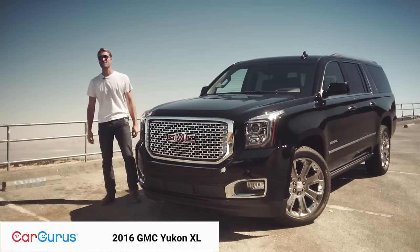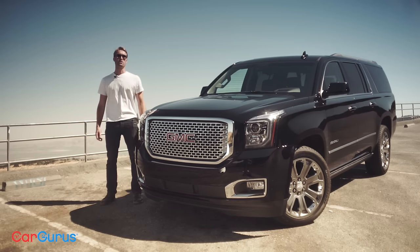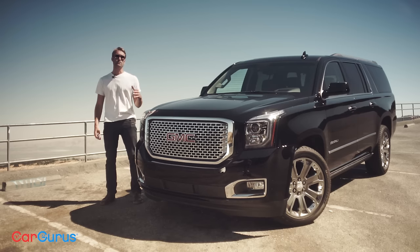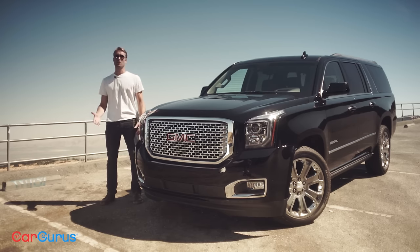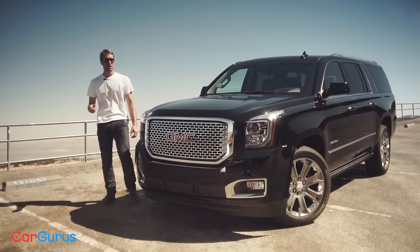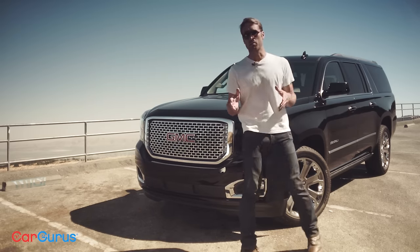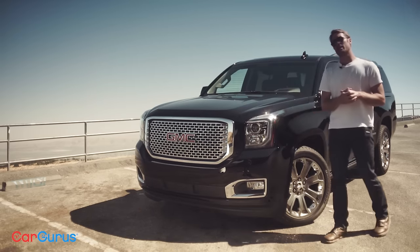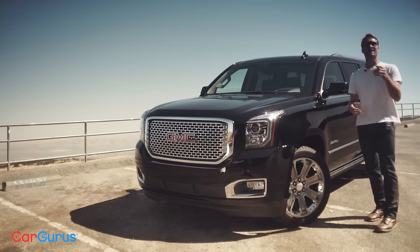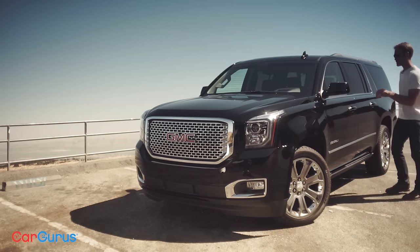The 2016 Yukon XL Denali can seat 9, haul over 121 cubic feet of cargo, and tow nearly 8,000 pounds. At over 6 feet tall and nearly 19 feet long, it's one of the largest vehicles on the road — likely one of the toughest too. A true 3-row, body-on-frame truck. But despite all that, these burly behemoths are afflicted by a thorn in the paw that might have you considering the competition. I'm Mike Perkins from CarGurus, and this is a story about mistakes in manufacturing.